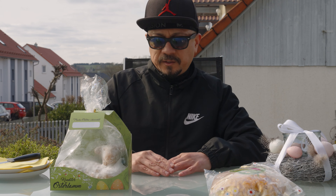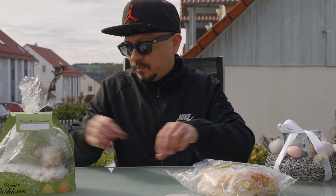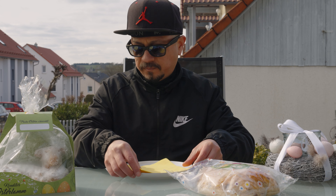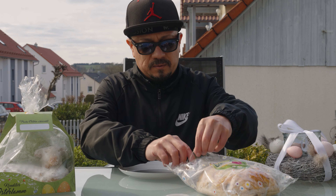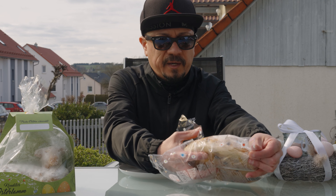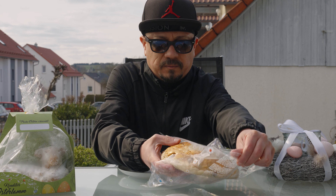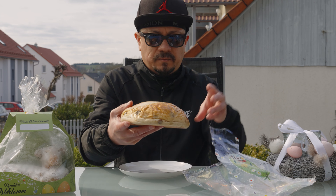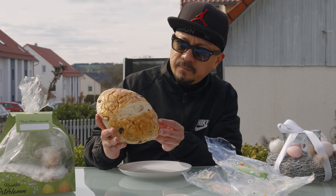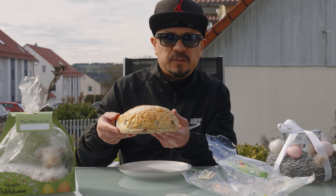Let's start off with the Easter bread. I'm going to open it up. We got some plates over here so we can serve. Remove it from the package. And there you have it — sweet bread with some raisins, and it's really soft to hold actually.